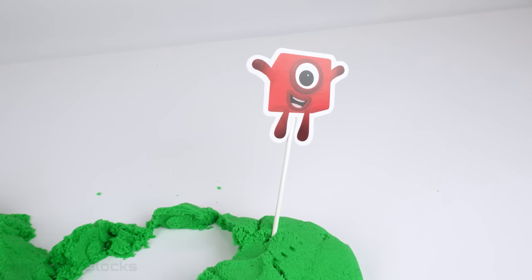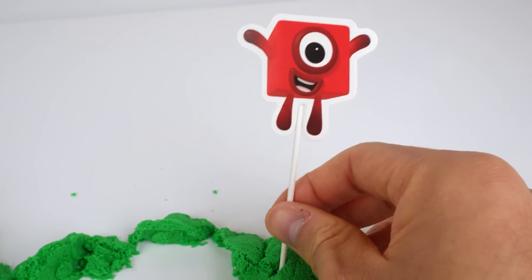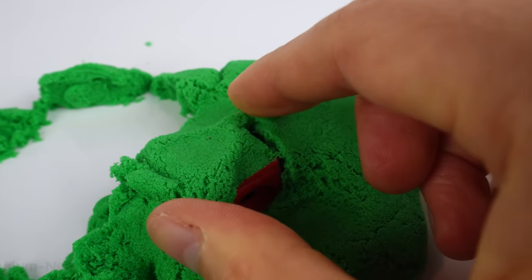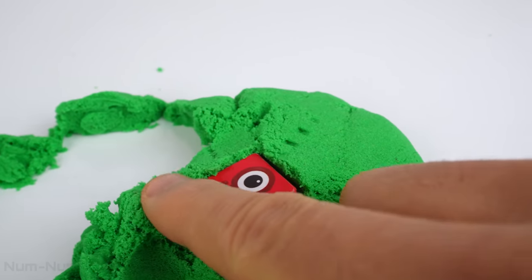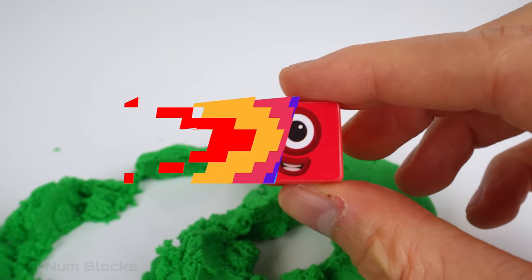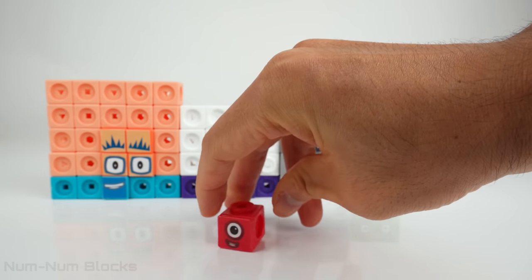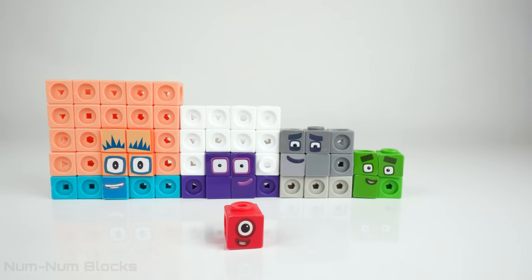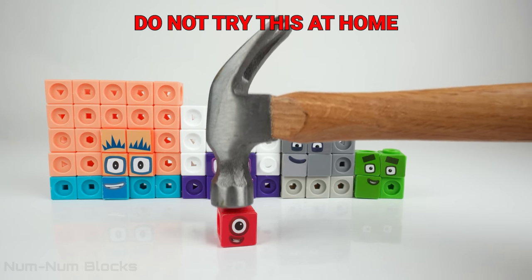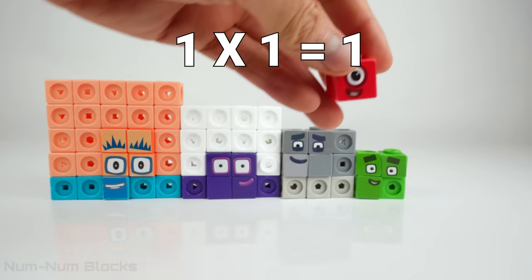We have one more square left, and that's the square under one. One! Look, it's one! Is one square? One by one! One is a square.